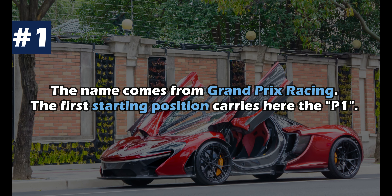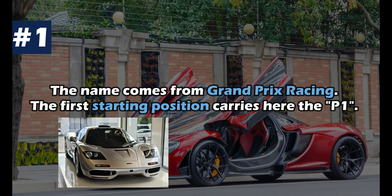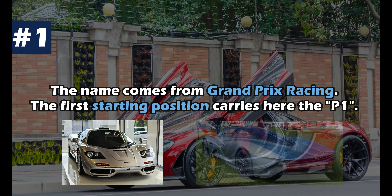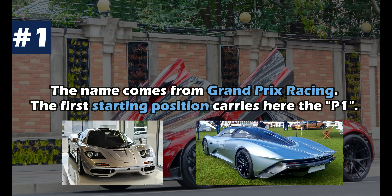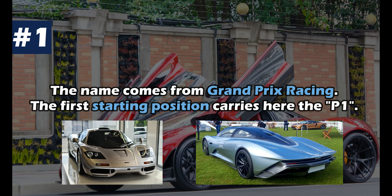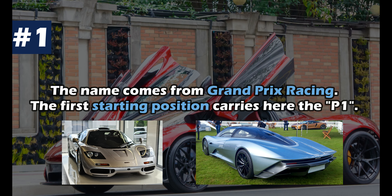Unlike many think, the P1 is not supposed to be a successor of the F1, even though the name certainly helped to inspire it. That honor goes to the Speed Tail. The name of the P1 comes from Grand Prix racing — the first starting position is called the P1 position.